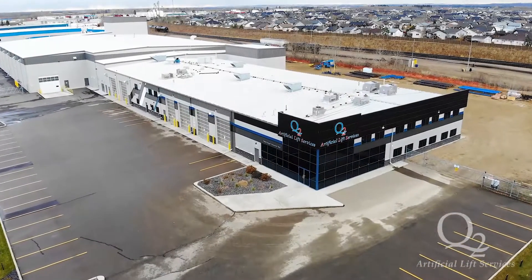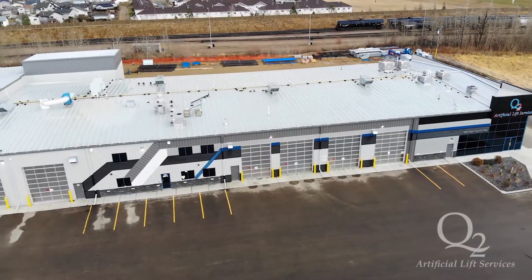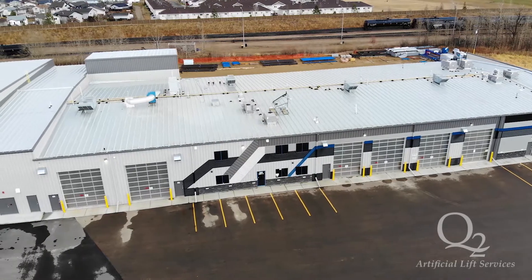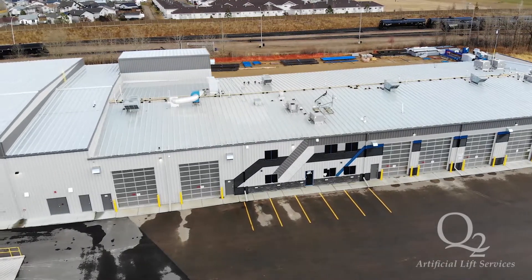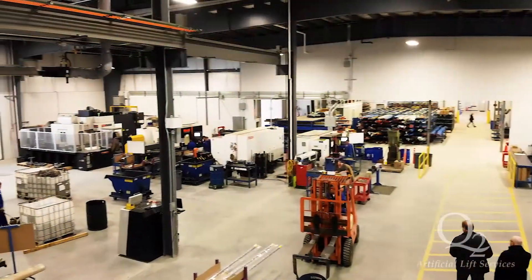Welcome to Q2 Artificial Lift Services, a world-class organization recognized for its people and performance. An API and ISO certified manufacturing facility located in Red Deer, Alberta, Canada. 80,000 square feet of manufacturing areas divided up in four manufacturing lines.